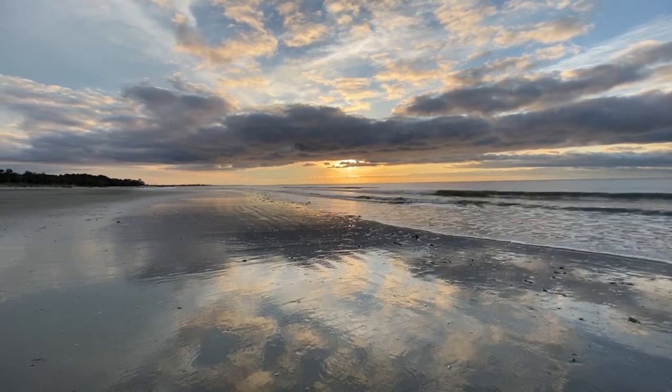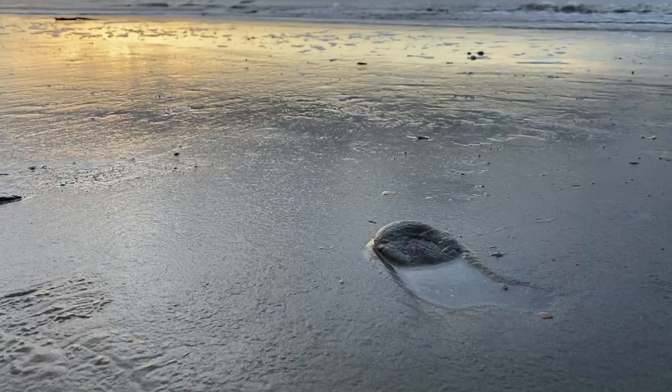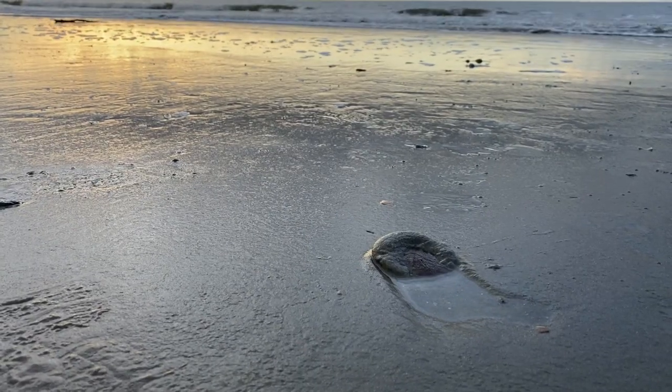At low tide at the tide pools we find some interesting tracks. This looks like something plowed through the sand.